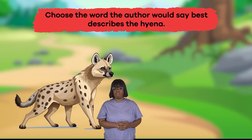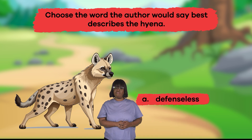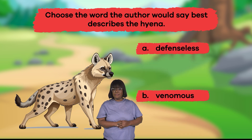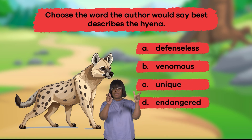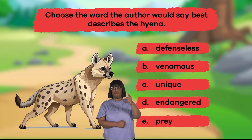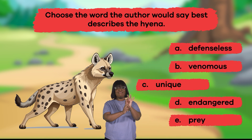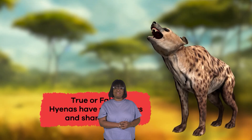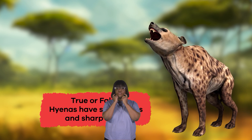Choose the word the author would say best describes the hyena. A. Defenseless. B. Venomous. C. Unique. D. Endangered. E. Prey. If you chose C, Unique, that's correct! True or false: Hyenas have strong jaws and sharp teeth. True!